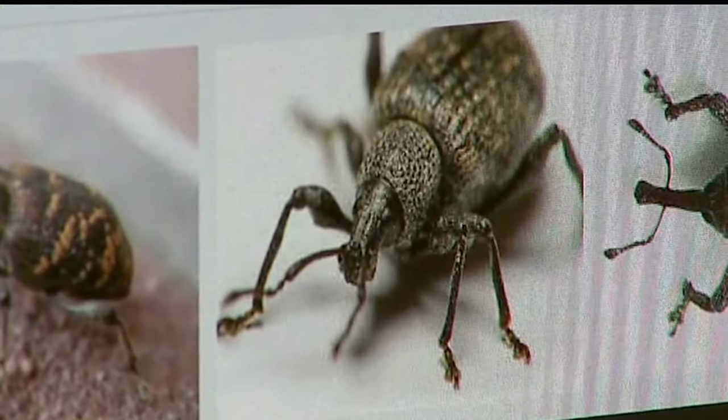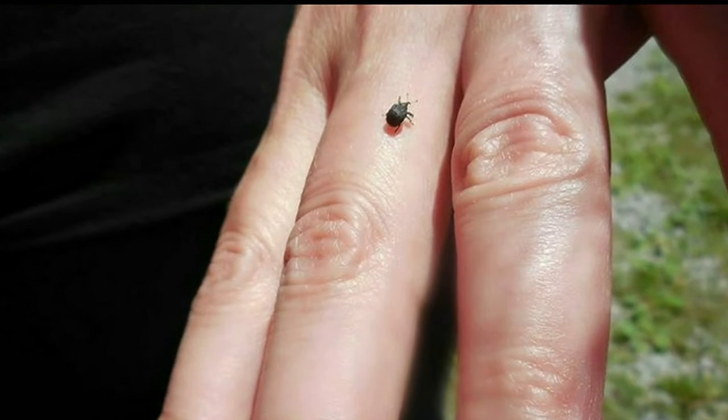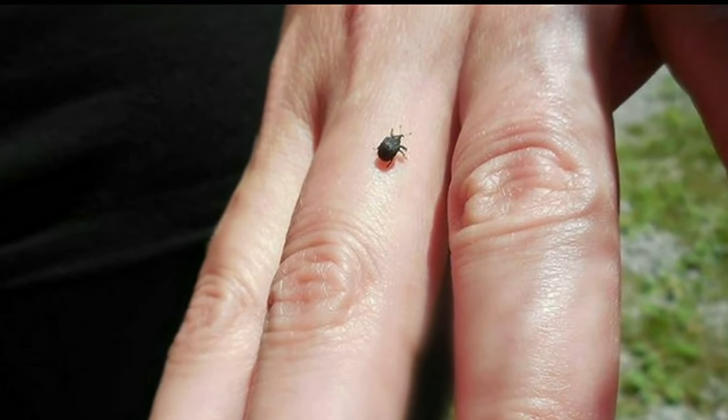However, the annual bluegrass weevil species could damage your plants and grass. There's also a yellow poplar weevil that's attracted to trees. The good news is this type of beetle should be gone by early July.